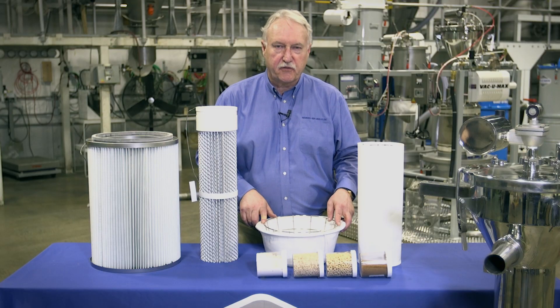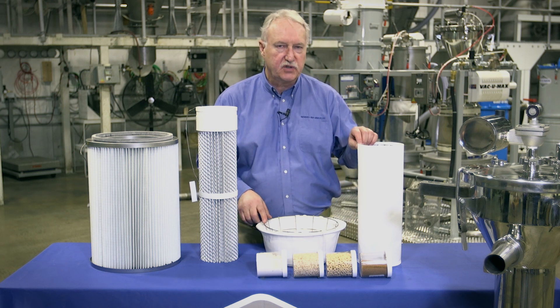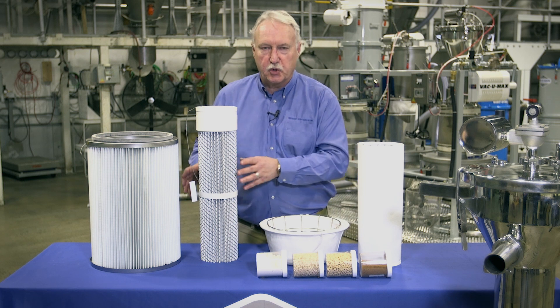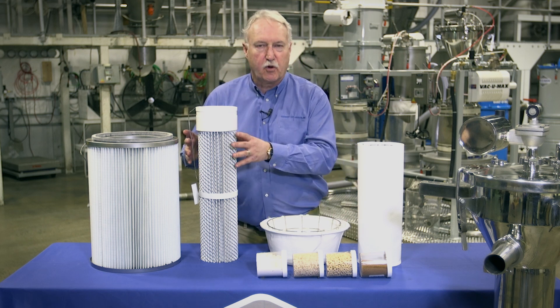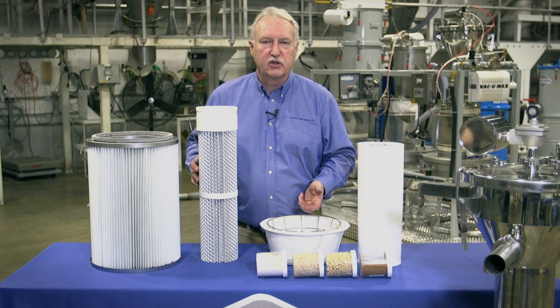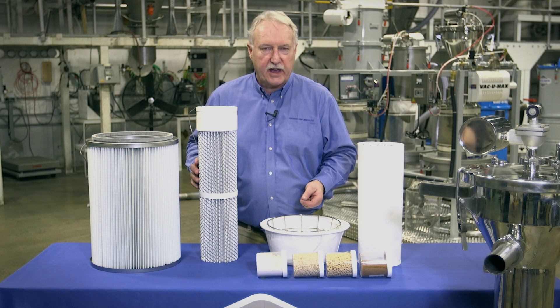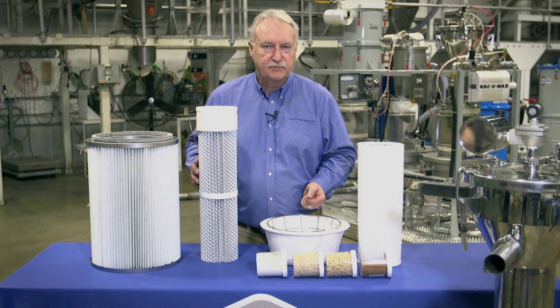Depending on your industry, you may select a different style of filter. Companies in the food and pharmaceutical industry may need more cleanability, so they would tend to use a smooth surface filter or unifilter rather than a pleated filter. They may also prefer a unitary filter instead of a multi-filter assembly with several bags, simply because it's easier to clean. Proper filter selection — not just media, but also shape, ability to release product, and cleanability — are all critical factors. The filters are the lungs of a pneumatic conveying system, and if you don't have good lung capacity, good surface area, and good cleanability, it doesn't matter how much power you put on it. Thank you for your time.